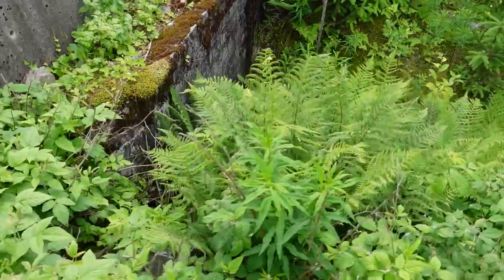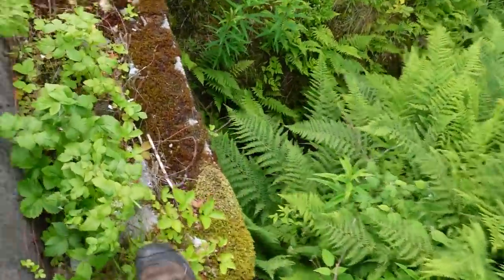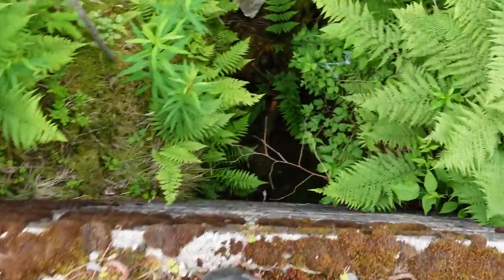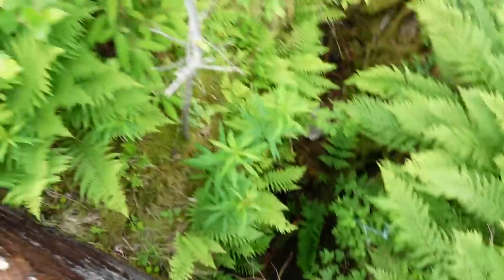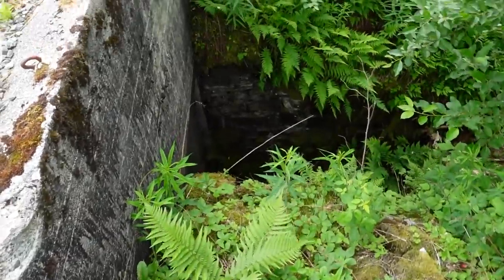That is crazy. They kind of just forgot about it when they created the road up here. This is the first proof of the German activity way up here in the mountainside.